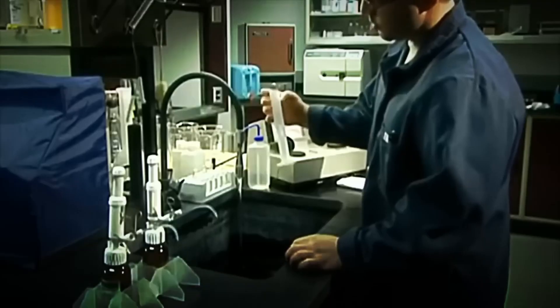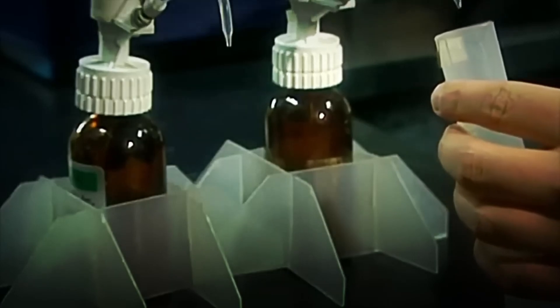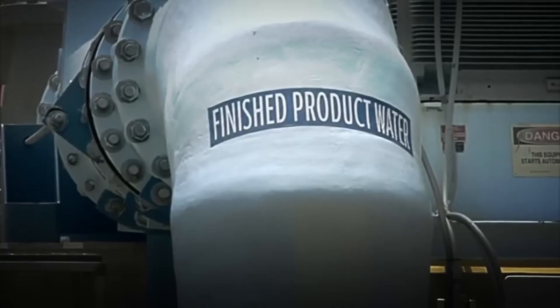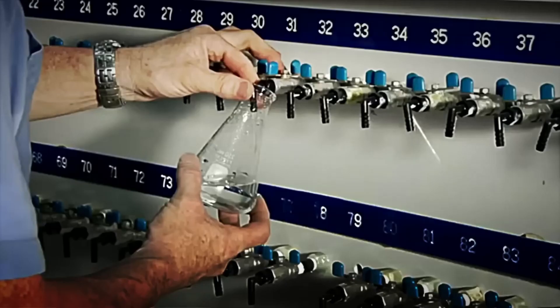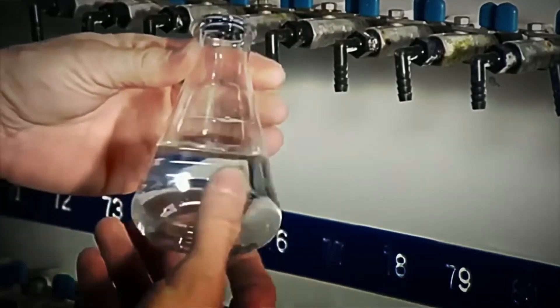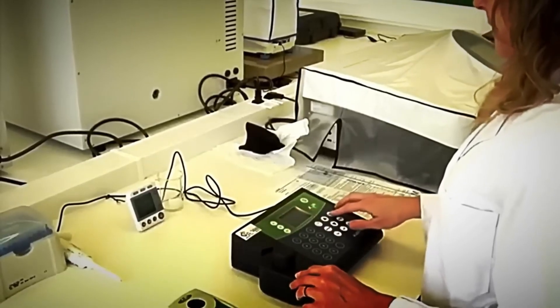In addition, parameters such as pH, conductivity, and mineralization are measured to ensure that the water is perfect for consumption. With the water approved and ready to be used, it is stored in large tanks where it is kept protected until it is distributed. These tanks are designed to keep the water in the best conditions, isolated from any external factor that may alter it — like a safe for water, where its quality is ensured until the last moment.